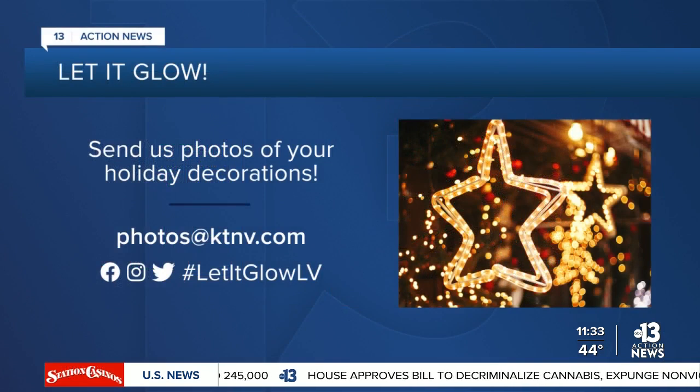We want to see a picture of your holiday lights! Send them to photos at KTNV.com or tag us on social media with the hashtag #LetItGlowLV, and you might just see them right here on Channel 13 or on our website. We'll be right back.